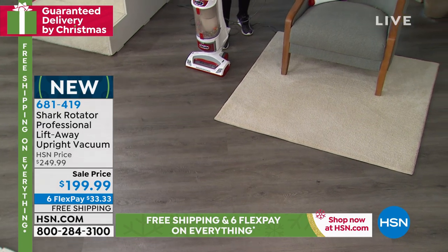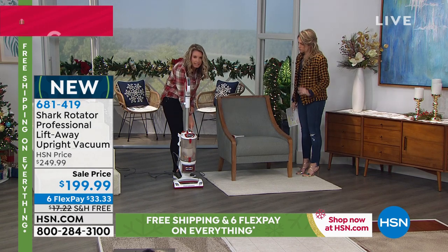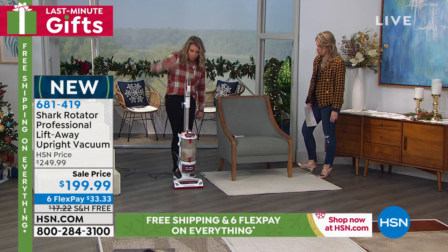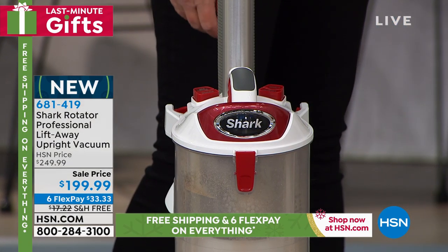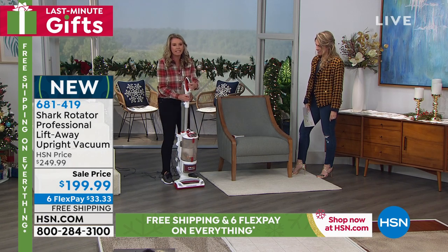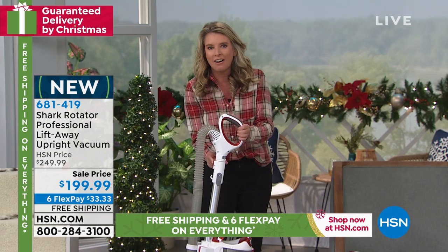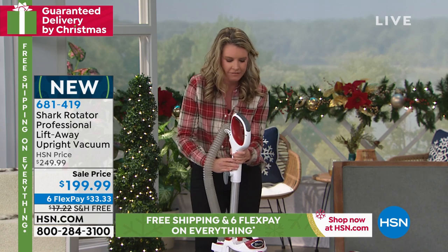Everything is labeled in red — it just lets you know what you need to do. Lift-away technology puts it into canister mode. Releasing the wand gets you the big wand — and it's all labeled pointing at you, which is a nice little feature. Power button. Brush roll on. To take the handheld off, just press this button and lift it up.